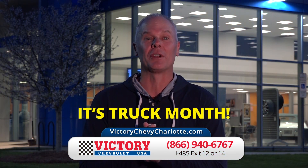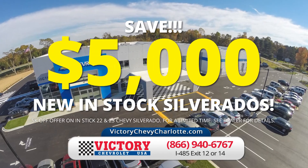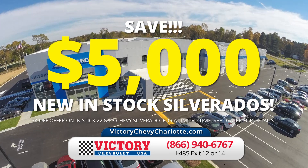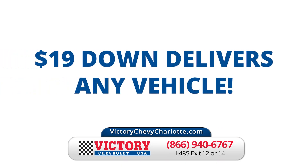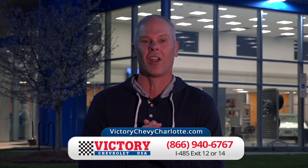Hey friends, it's Truck Month at Victory Chevrolet and that means you save thousands. That's right — $5,000 off every Silverado in stock. Just $19 down delivers any vehicle at Victory Chevrolet. Find your Silverado today at VictoryChevyCharlotte.com.